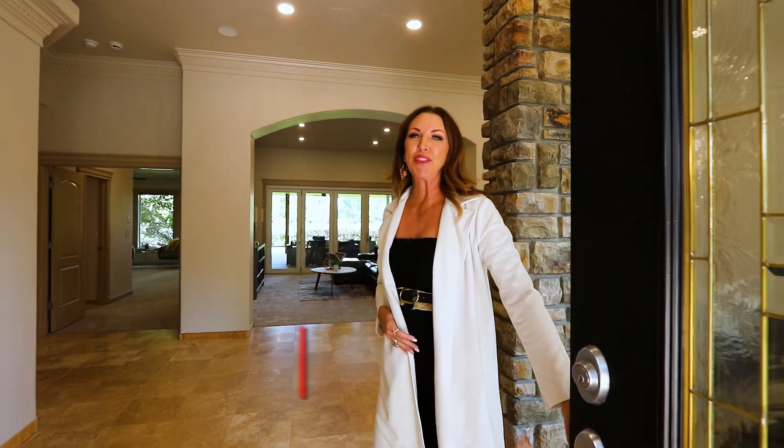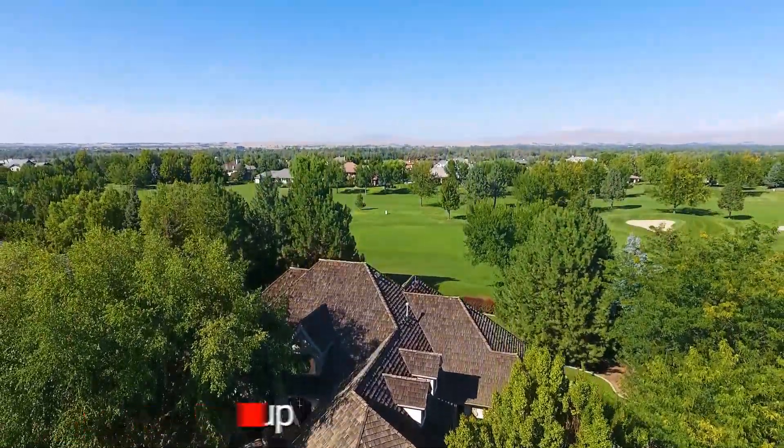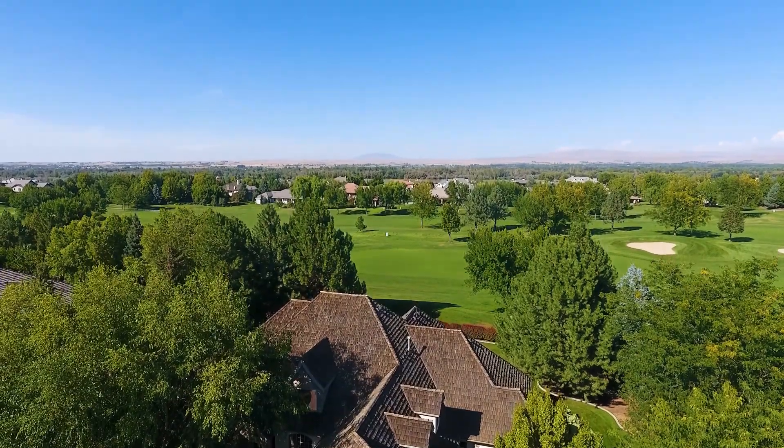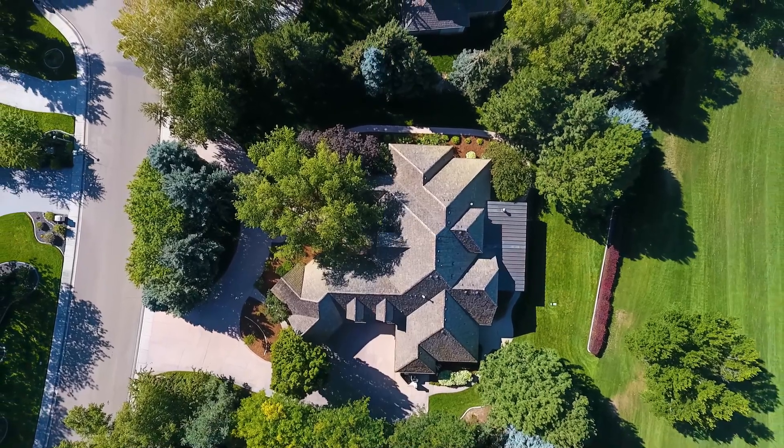Hello and welcome to 3056 West Bellotta Court in Meridian, Idaho. This beautiful home is nestled within Spur Wing Subdivision. It is an impressive 7,334 square feet with seven bedrooms and seven baths. Come check it out.